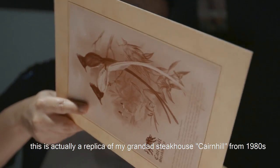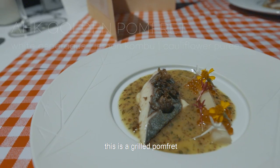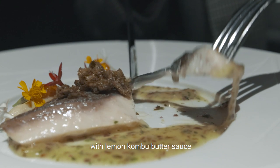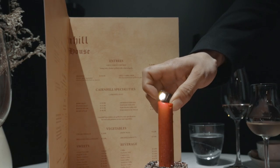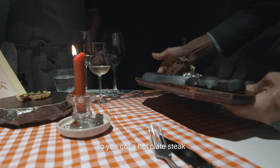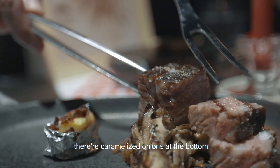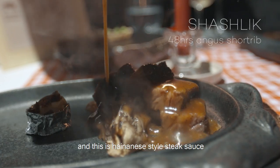This is actually a relic — we had a steakhouse menu from the 1980s. The next dish is grilled and served with a lemon butter sauce. You've got a hot plate steak; my great partner uses an oxtail shake as well. There's caramelised onion at the bottom to prevent the beef from overcooking, and this is a Hainanese-style steak sauce.